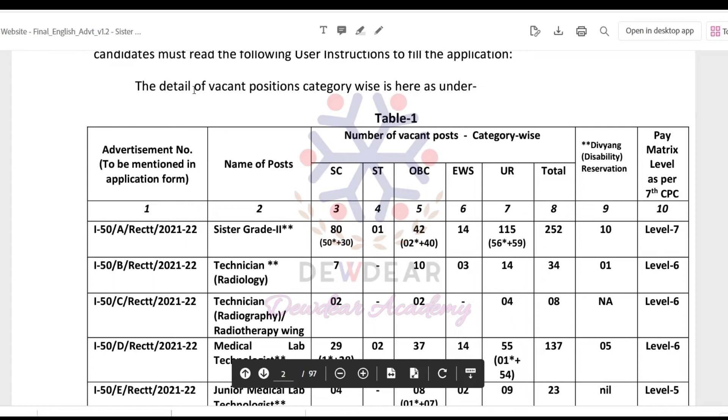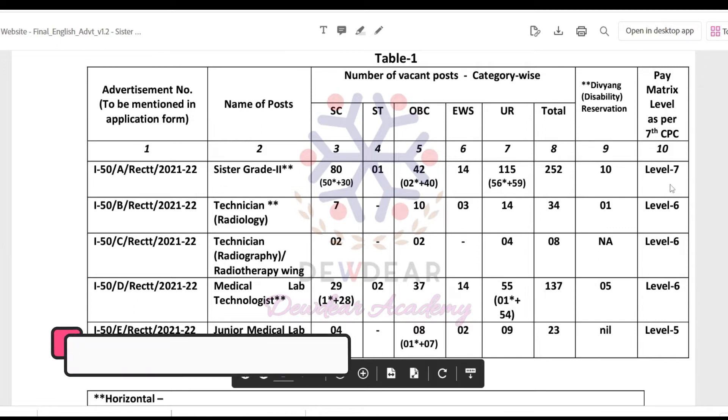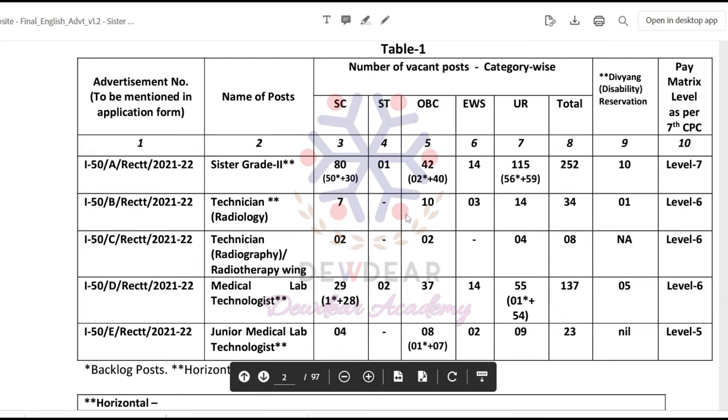The details of vacant positions for each post are as follows. For Sister Grade 2: SC 80, ST 1, OBC 42, EWS 14, UR 115 — total of 252 vacant posts, with 10 disability reservation seats. Pay matrix is Level 7. For Technician Radiology: SC 7, OBC 10, EWS 3, UR 14 — total of 34 vacancies, with 1 disability reservation seat. Pay matrix is Level 6.